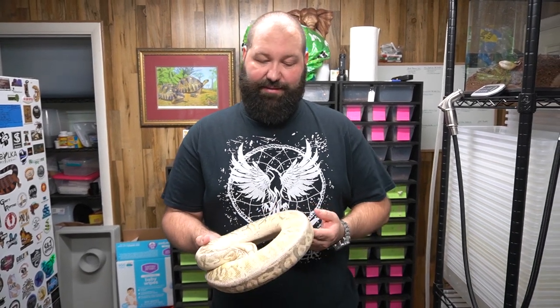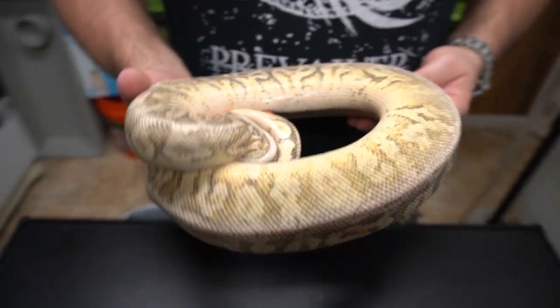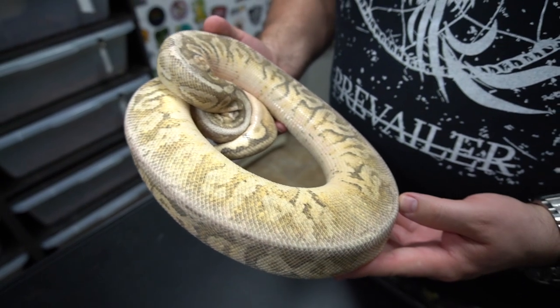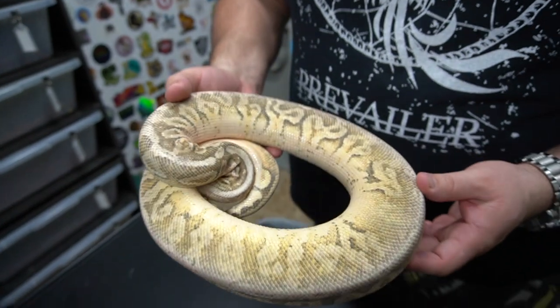So before we get started into cutting that clutch, this is the female. This is a super pastel fire calico hidden gemoma.